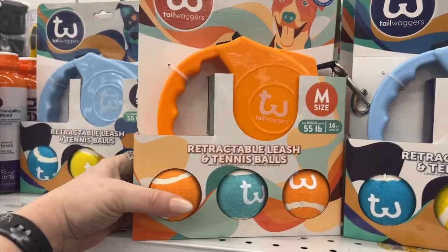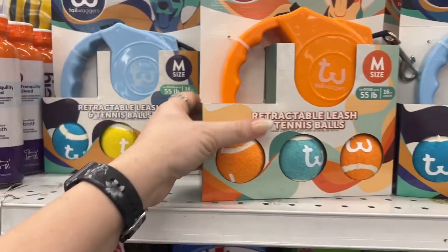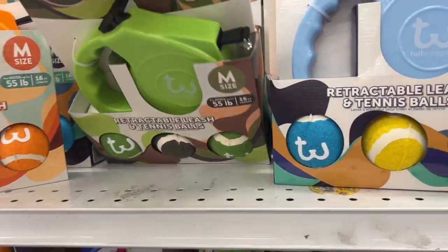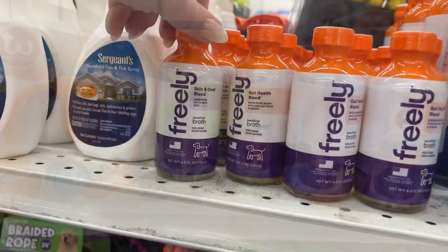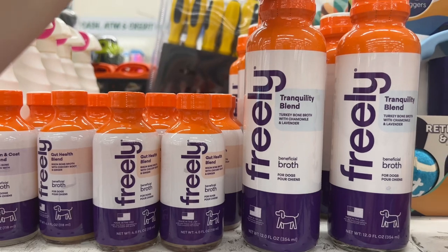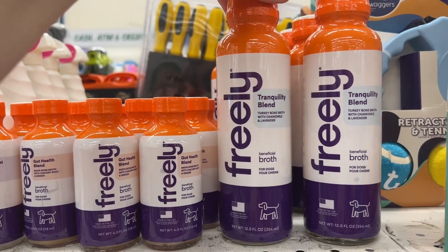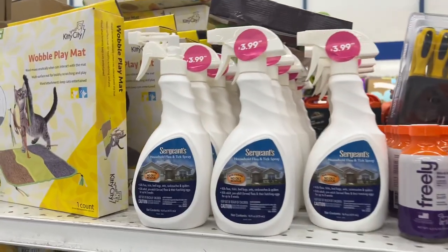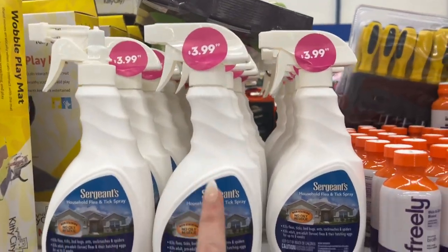These are by Tail Waggers — a retractable leash for dogs 55 pounds, $7.99. They have a green one too — retractable leash with little balls. They have gut health blend broths for dogs — turkey bone broth with chamomile and lavender, beneficial broth. The lady said they're 99 cents but they're unmarked, so I went and asked her. They also have the Surgeon's household flea and tick spray for $3.99.